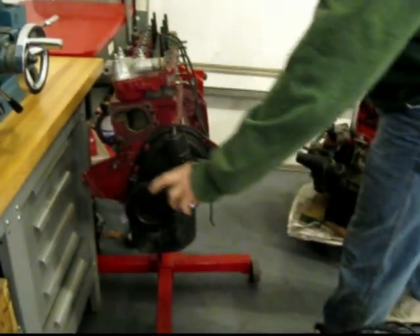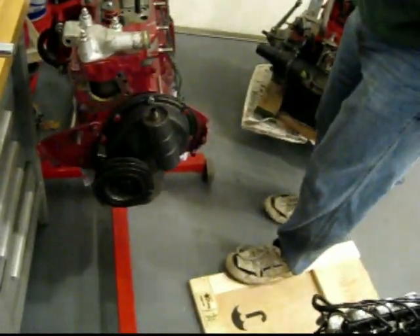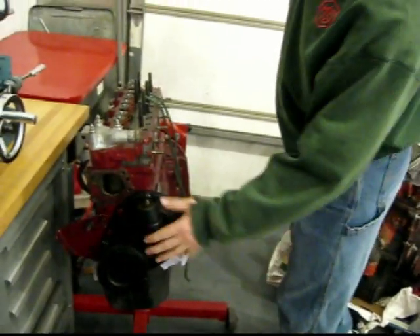This has something kind of unusual — it has a double pulley balancer. And there's a reason for that: the reason for that double pulley is because this one's going to get the Judson supercharger.